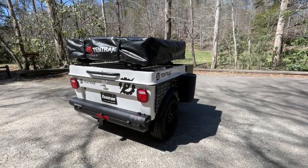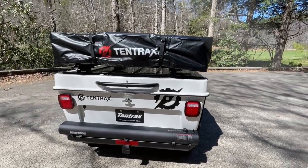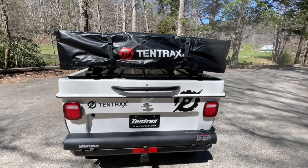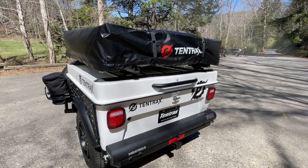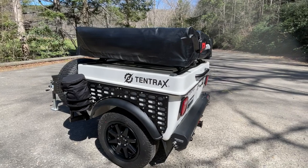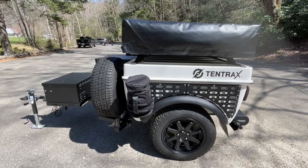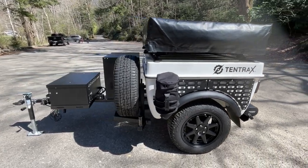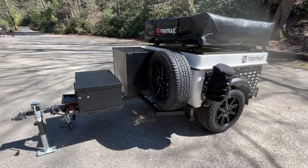Welcome to Tentrax Classifieds. Today we have a very special unit for sale: a 2021 Tentrax Overlook that has been loaded with many of our options and also several custom items. This trailer was completed in March of 2022, so it's only about a year old and has been very well taken care of. Built for a customer to transport and charge e-bikes between ride stages, it was stored inside and recently gone through at Tentrax headquarters to be sure all maintenance items have been addressed. This trailer has only been used a few times over the past year and you can see it looks brand new all around.